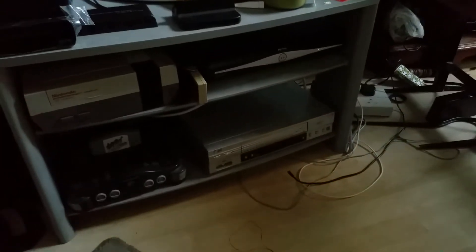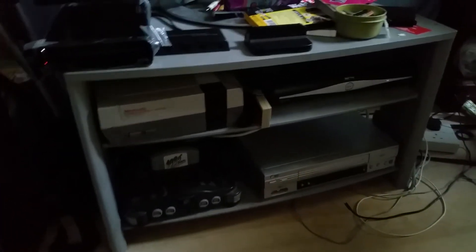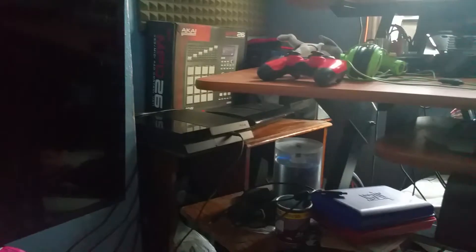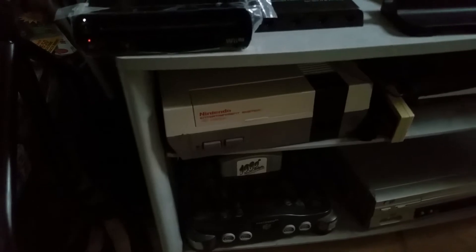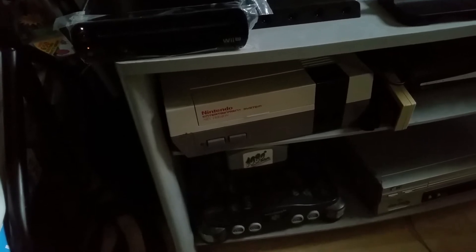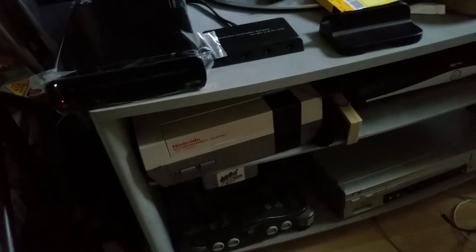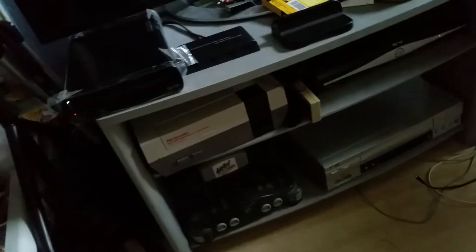You guys might be wondering where the PS4 is — it's all the way over there, and you can see the PS3 next to it. You might be wondering why the PS4 is over there: where it is, it's actually out in the open. I don't want it in an enclosed space because I believe that's exactly what gives people the yellow light of death — and the red ring of death on Xboxes too. That's why I always keep the PS4 and PS3 out in the open.